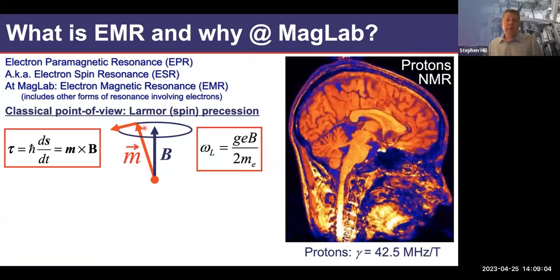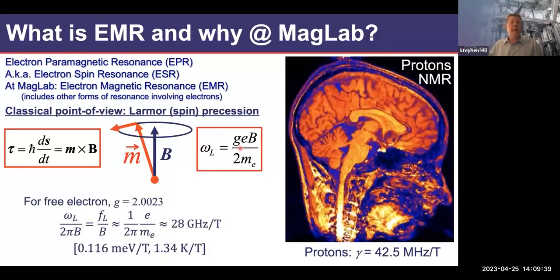Taking a step back: what is EMR? The basic picture is that if you put a spin in a magnetic field, it experiences a torque given by the cross product of the magnetic moment with the magnetic field. The physics is exactly like a spinning top in Earth's gravitational field — the spin precesses at a given frequency that is linear in magnetic field, depending on the ratio of the charge to the mass of the electron. For free electrons, this G factor is essentially 2.0023, giving a Larmor precession frequency of 28 GHz per Tesla.